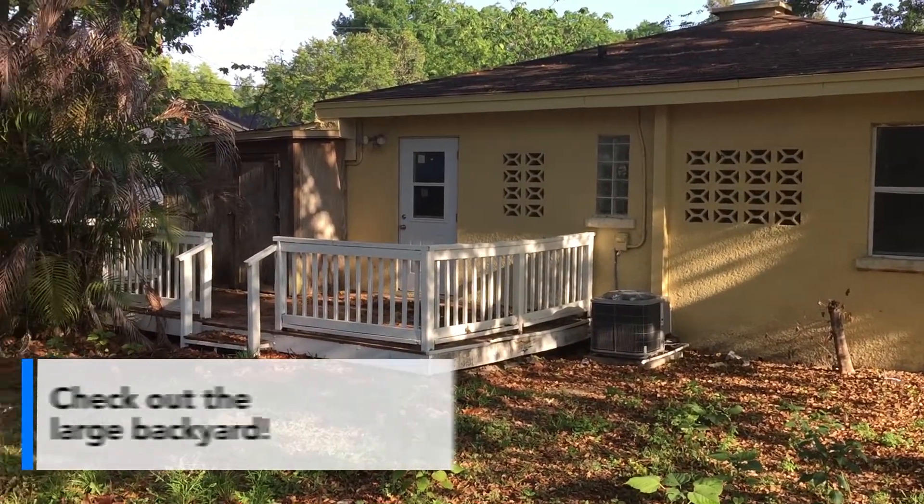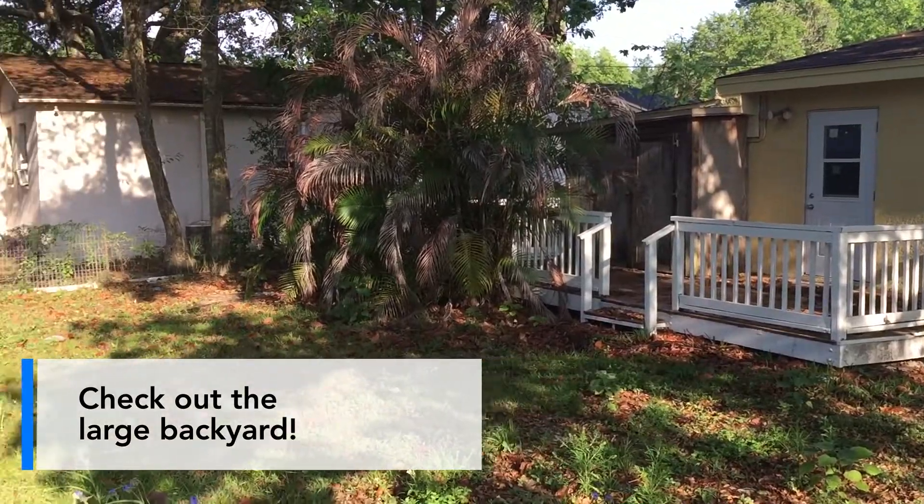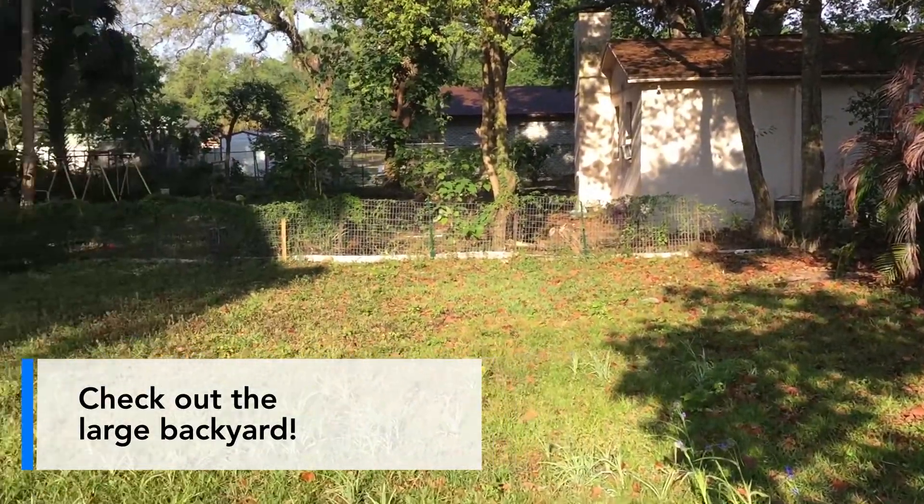As you can see, it has a great patio and laundry hookups, as well as a huge backyard.